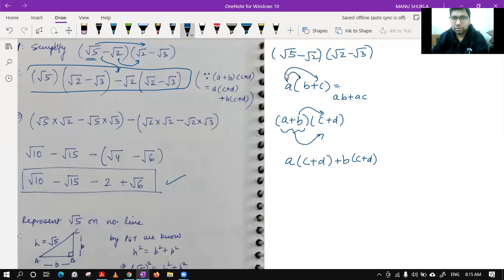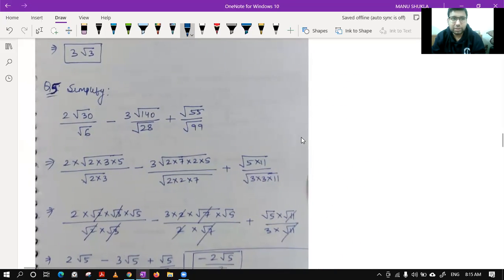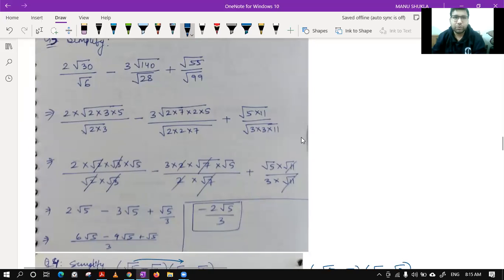Just confirm the opening of brackets — we used the distribution property. First we multiplied the second bracket with root 5, then with root 2, and solved to get the answer for question number four.